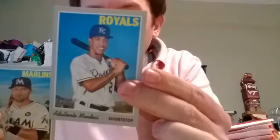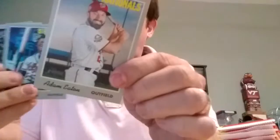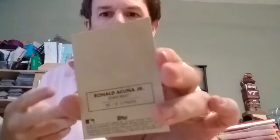Ralph Mondesi. Martin Prada. Matt Duffy. Okay, there's a nice Ronald Acuna. This is a cloth card. The cloth cards are one in eight packs, so I should probably get one to two in this box here.